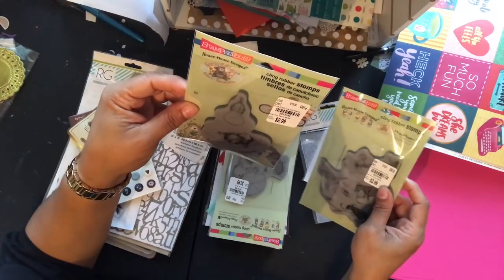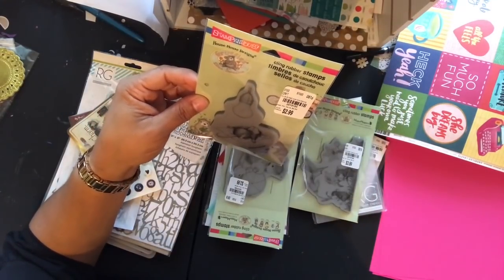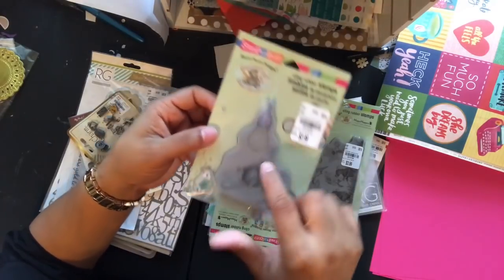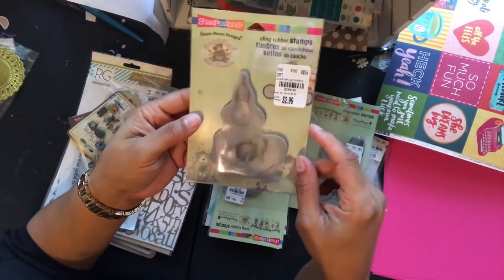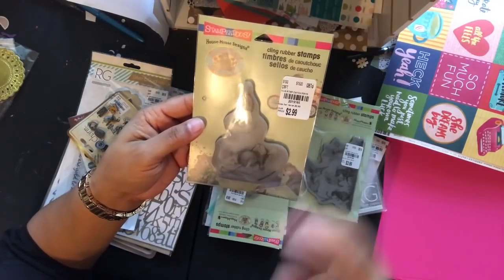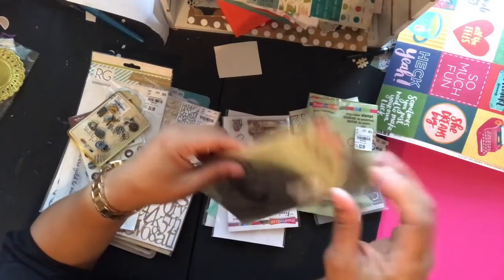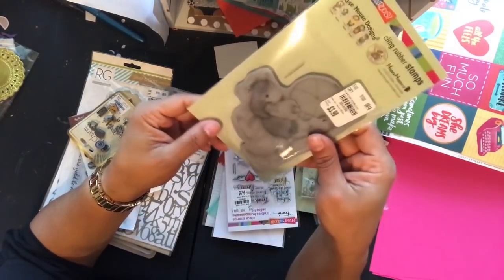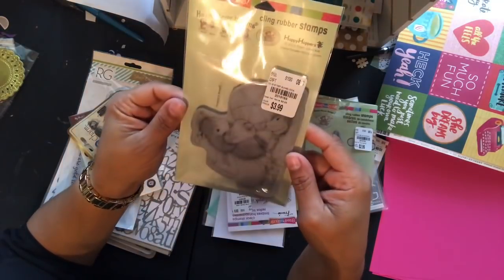SKU 201916-5 is called 'Catch Rays' — there's a light bulb over top of him and he's just sunning. That one is $2.99. The other one was $3.99, and this next one is also $3.99. This one is called 'Sunblock' — he's putting sunblock on his friend — SKU 201916-9.